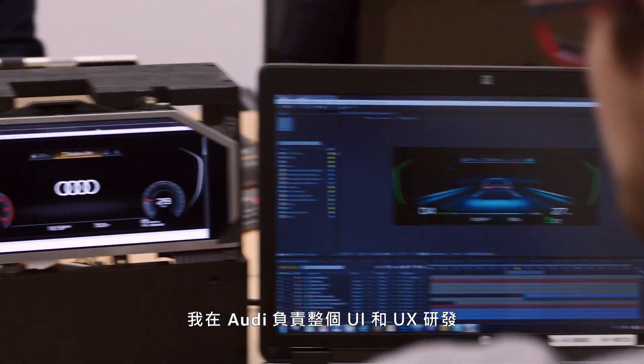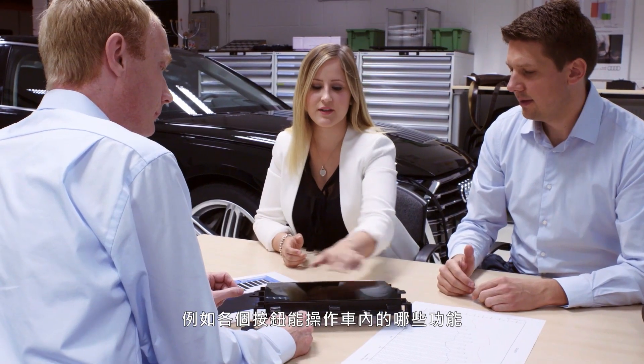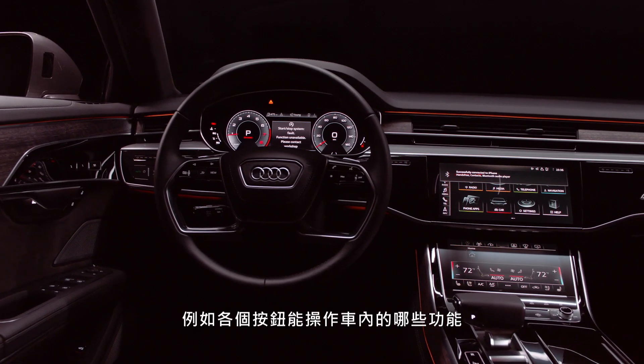My name is Michael Zein. Within Audi I'm responsible for the overall UI and UX development, like which button needs to take which functions within the car's environment.